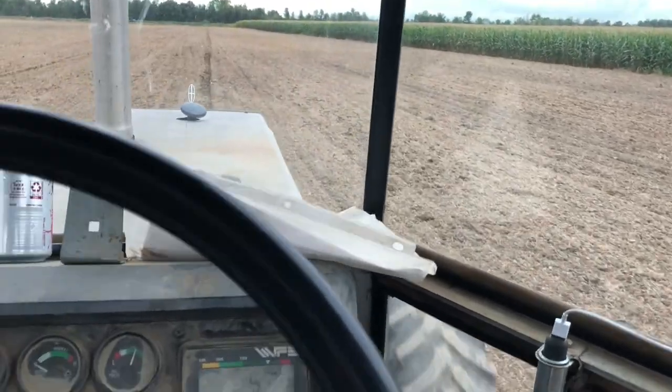We got our seed this morning so we can finish this field up. We're getting pretty close — just have to get to the corn. Two bags should do it. I got two bags thinking that was about five acres left, and it's going to be real close. We're going to give it a shot.